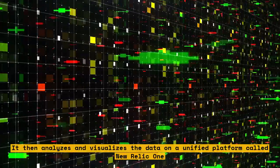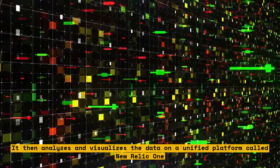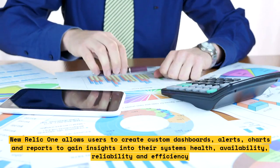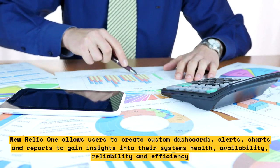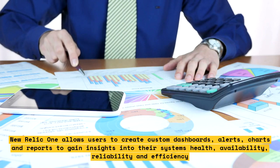New Relic analyzes and visualizes the data on a unified platform called New Relic One. New Relic One allows users to create custom dashboards, alerts, charts, and reports to gain insights into their system's health, availability, reliability, and efficiency.